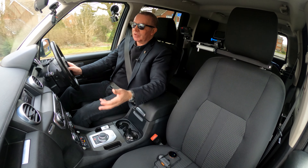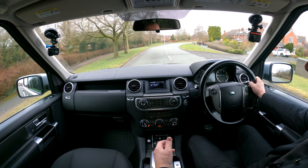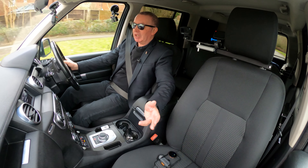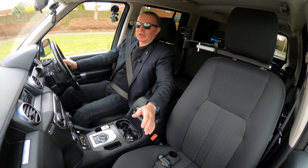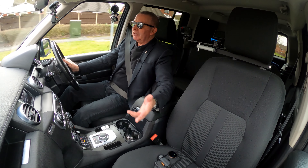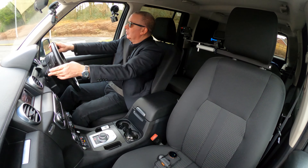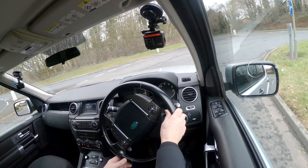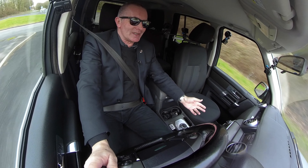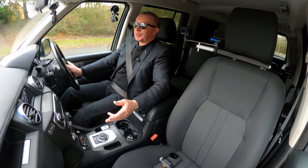It hasn't got the touch screen sat nav, it hasn't got leather, it hasn't got electric seats — and to be perfectly honest those are all plus points in my book. These seats, when the car came in, were a little bit grubby, but they've come up like brand new. You can't do that with leather — if you mistreat leather, no amount of cleaning will bring it back to new. Cloth is warmer in the winter and cooler in the summer.